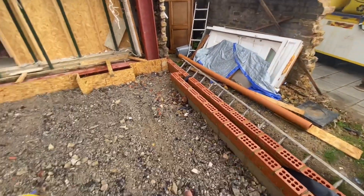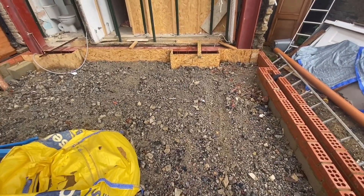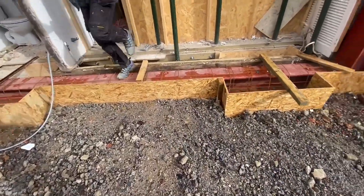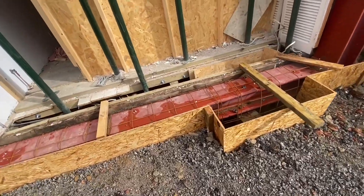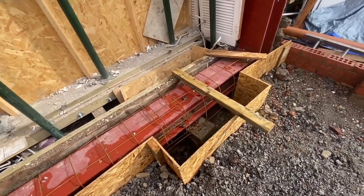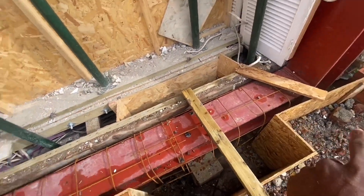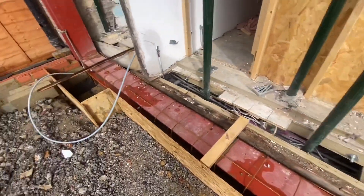The guys are going to drop that right in here for us. We've got our hardcore to go in here, we've got ballast for concrete, we've got cement, sand for block laying, we've got blocks — loads of stuff coming today. Basically the first job today is to pour the concrete, which we'll mix ourselves with the mixer.